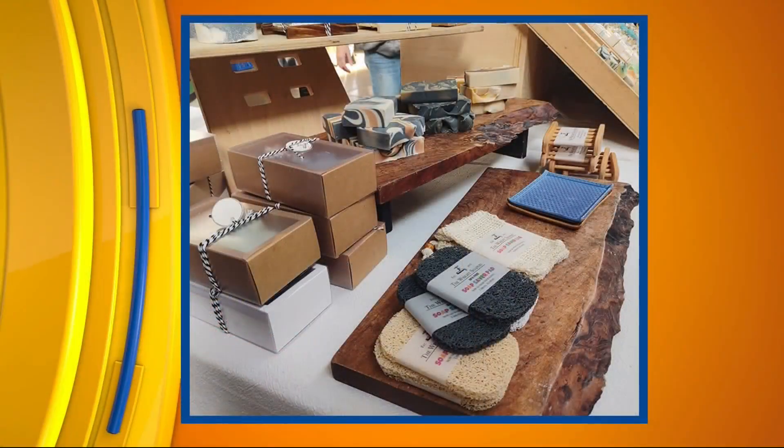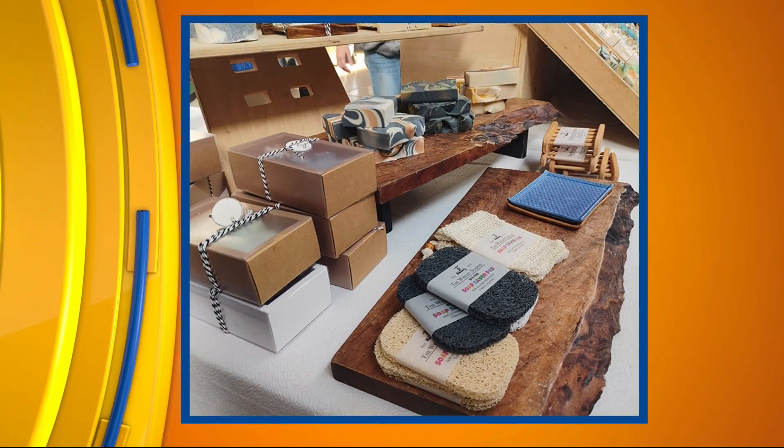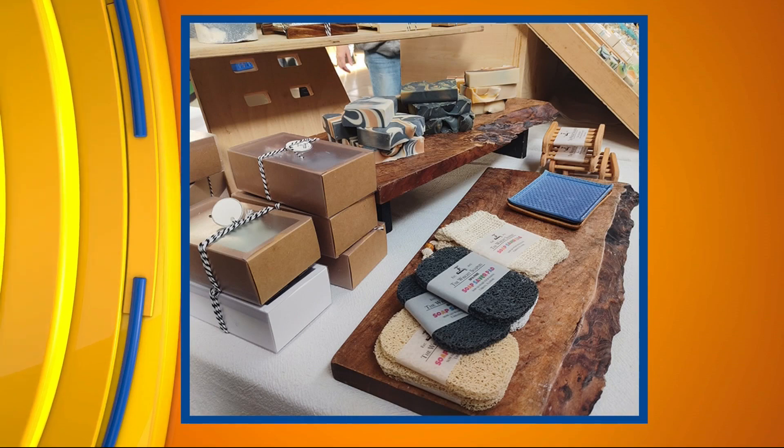Tell me a little bit about Wright Soapery — how you got started in the soap business. We've been making cold-processed soap for over 10 years now. Cold-processed means we do everything from scratch. We don't use melt-and-pour products. We formulate our own recipes and we're very picky about the ingredients that we put in our soaps, because you're putting it on your body. My family uses these soaps too, so we really source the best possible ingredients we can.